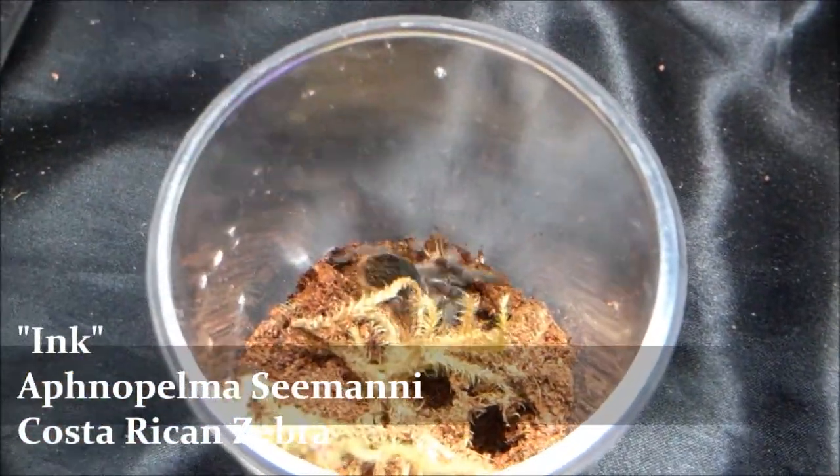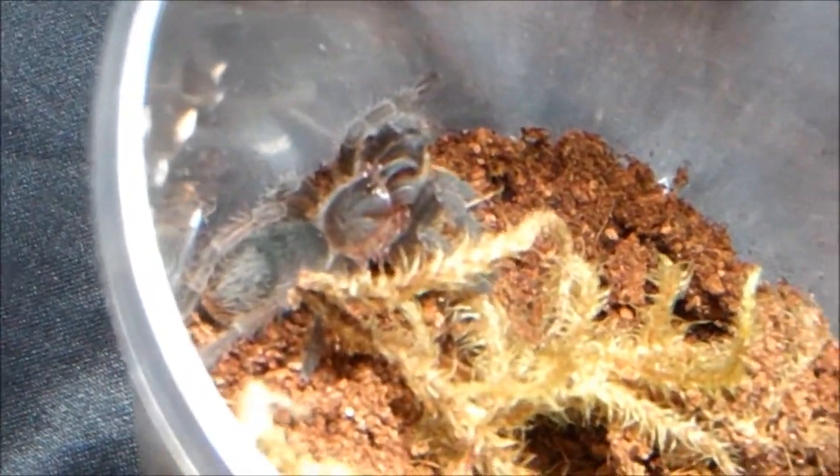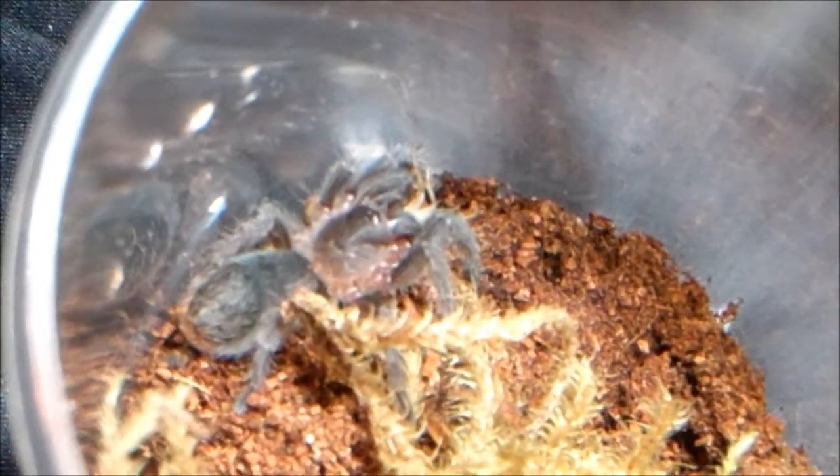Ink, Aphonopelma seemanni, Costa Rican Zebra. Speaking of slings, this one is not like my other Aphonopelmas — my calcodes. This one actually eats very well on camera and rarely misses a meal. Very greedy for a little sling. She is already starting to show her orange on the bottom, got the seemanni display, and she also has orange spinnerets which is awesome — it's already coming out on the sling.